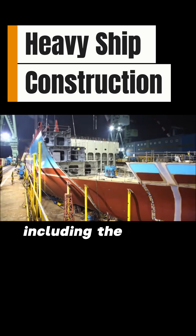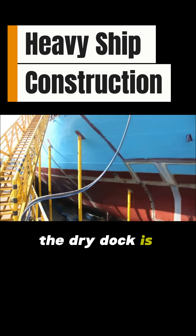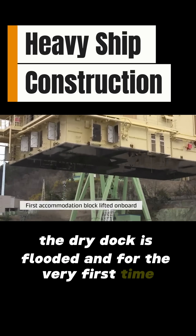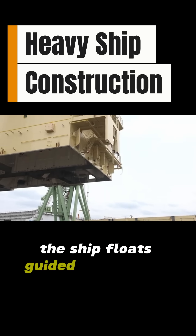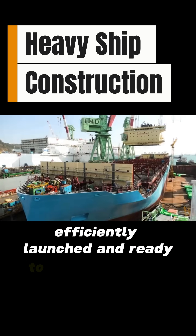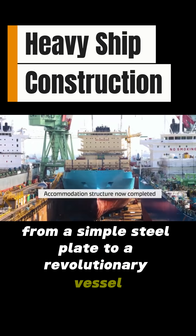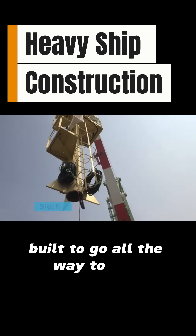Finally, the last pieces, including the entire crew accommodation block, are lifted into place. The dry dock is flooded, and for the very first time, the ship floats. Guided by tugboats, this Titan is towed from the dock, efficiently launched, and ready to sail the world's oceans. From a simple steel plate to a revolutionary vessel, built to go all the way to zero.